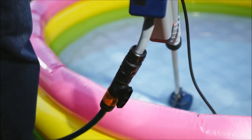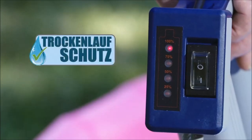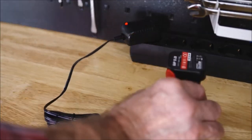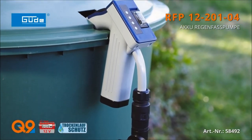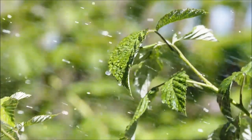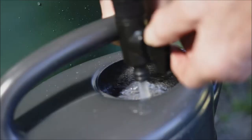It also includes a battery charge indicator, a replaceable battery, a shut-off valve, and a connection suitable for standard hose couplings. This tool is particularly useful for garden watering from rain barrels and efficiently emptying swimming pools or ponds. Its immersion depths are adjustable, ranging between approximately 540 millimeters and 1,000 millimeters, adding to its adaptability for various applications.